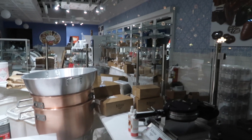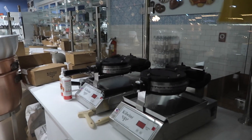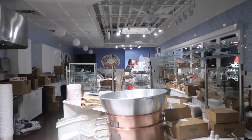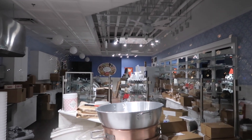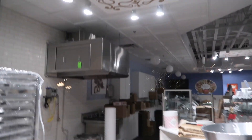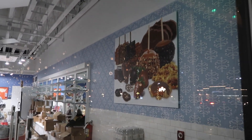They're getting ready to open — as you can see, this is like a fancy gourmet chocolate place. We're gonna have waffle cones! I'm super excited. We'll be back to check this place out definitely when it opens.